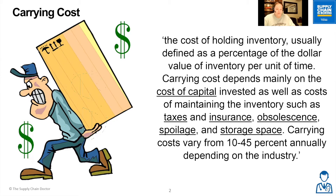Carrying cost depends mainly on the cost of capital invested, as well as the cost of maintaining the inventory, such as taxes, insurance, obsolescence, spoilage, and storage space. Carrying costs can range from 10 to 45% annually depending on the industry.